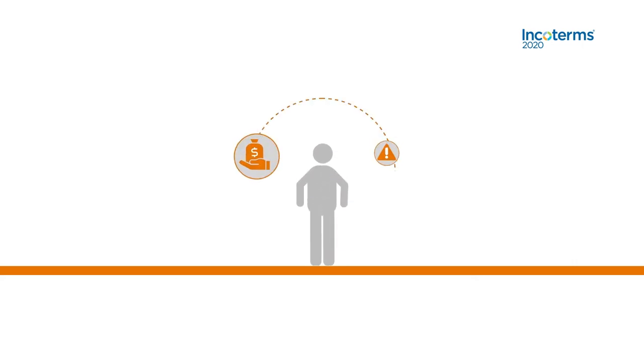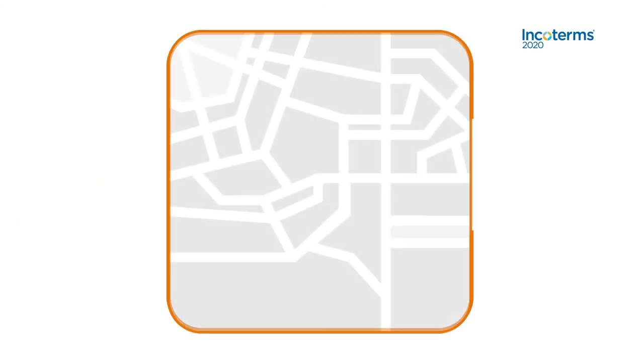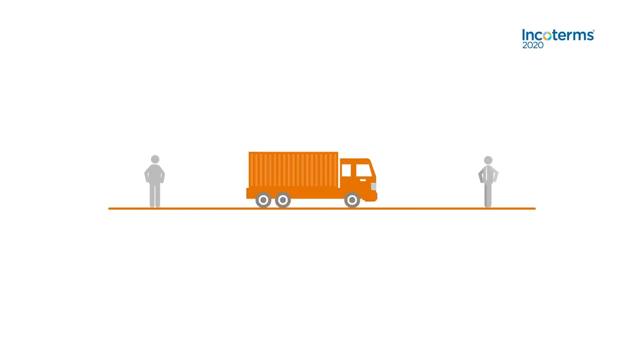Keep this in mind. All risk and costs beyond delivery pass on to the buyer. It is highly recommended to specify a precise point within the named place at which risk and cost transfer to the buyer. The seller has the right to select the point that best suits its purpose if no specific point has been agreed between the parties. In Incoterms 2020, FCA has added an optional mechanism to allow the parties to agree for the buyer to direct the carrier to issue the onboard bill of lading to the seller.